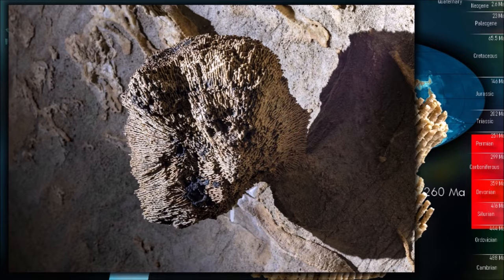They lived entirely during the Paleozoic, being found from the Ordovician to the Permian.